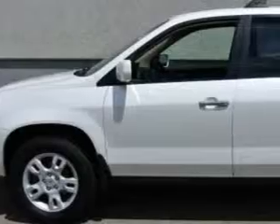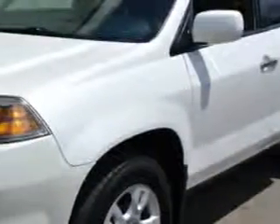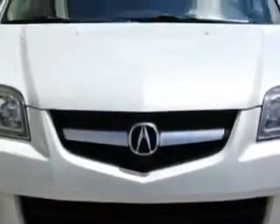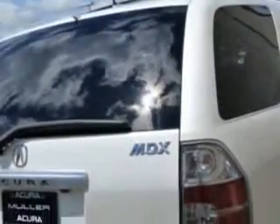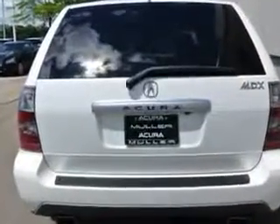At Woodfield Acura, we know you need a car that offers convenience, comfort, and space — whether taking the kids to their soccer game or having a night out with your friends. And here it is. You will love this Taffeta White 2006 Acura MDX SUV 4x4, equipped with a 6-cylinder engine and an automatic transmission. Enjoy an impressive 21 miles to the gallon on this family SUV.